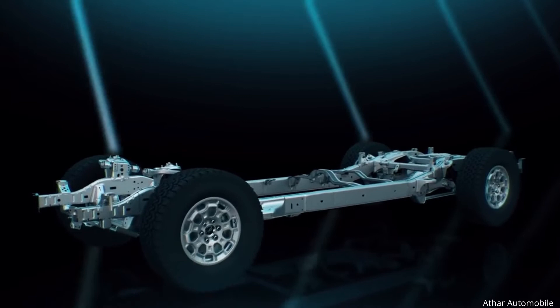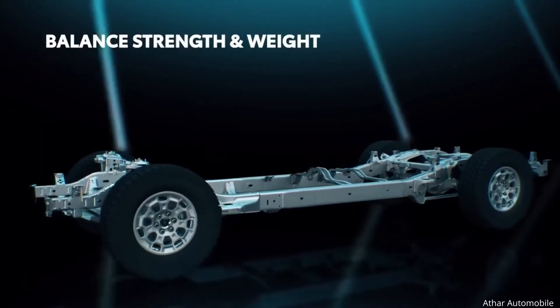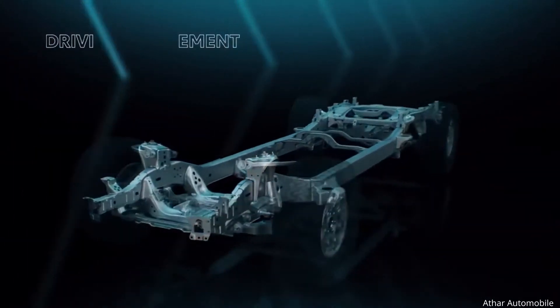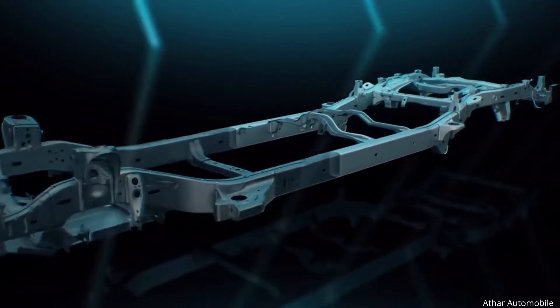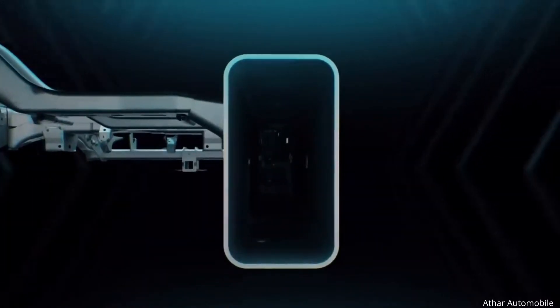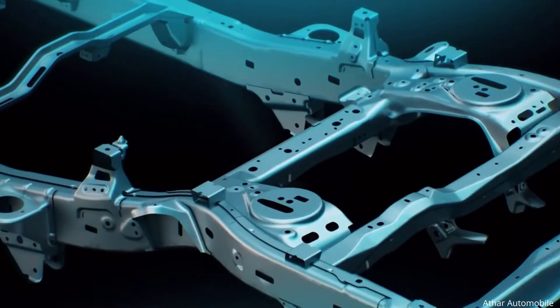For this new generation, a wide range of engineering enhancements have helped Tundra achieve an optimal balance between strength and weight, as well as improved rust resistance, driving refinement, and structural safety. This next-generation frame technology achieves this thanks in large part to the use of a box section design that provides increased rigidity over the previous open section C-shaped design.